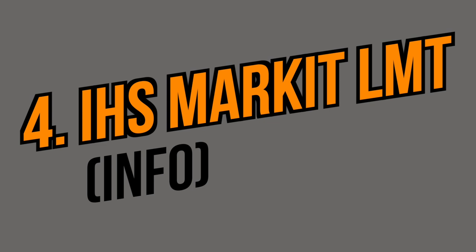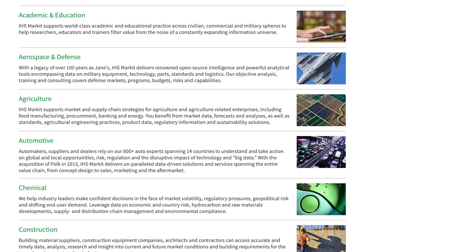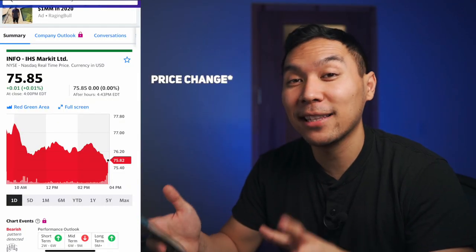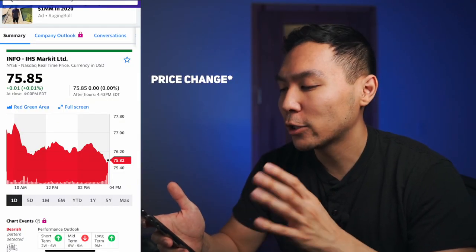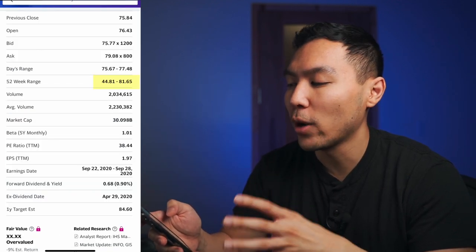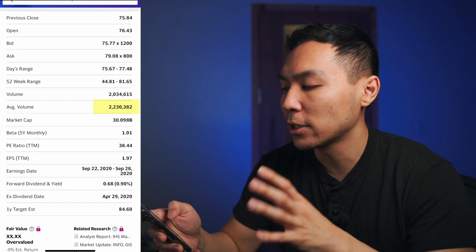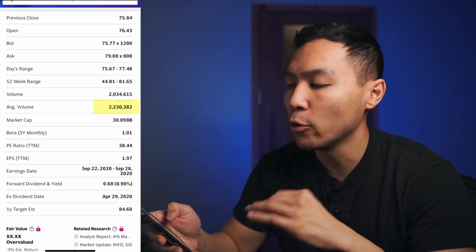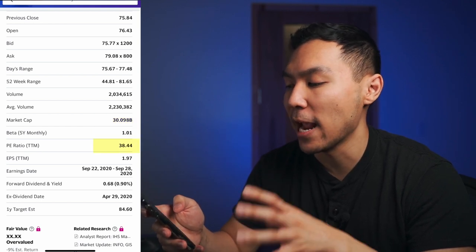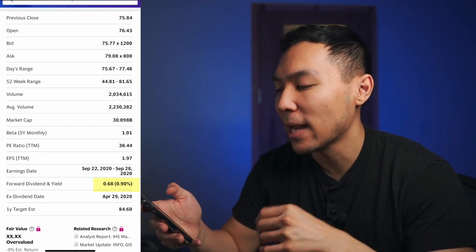The fourth stock is IHS Markit Limited, ticker symbol INFO. In a nutshell, this company provides critical information, analytics, and solutions for various industries and markets that drive economies worldwide. INFO is currently trading around $76.26. The 52-week range is from $44 all the way up to $81 — it did drop quite a bit from its all-time high recently. Average trading volume is around 2.2 million with a most recent volume of 1.2 million. Market cap is $30 billion, PE ratio is 38, and it has a dividend yield of 0.9%.